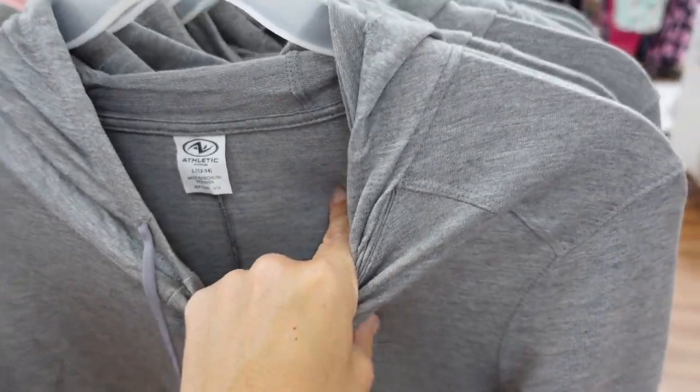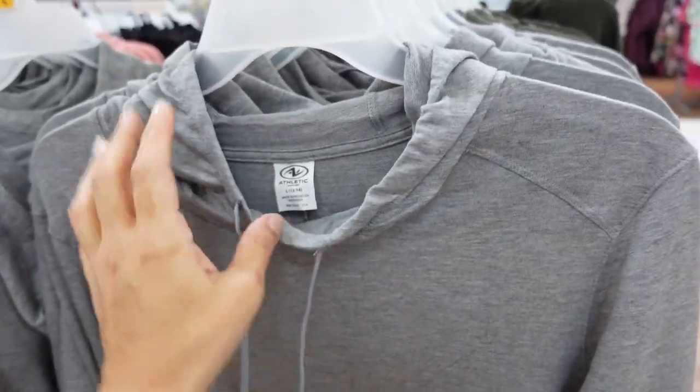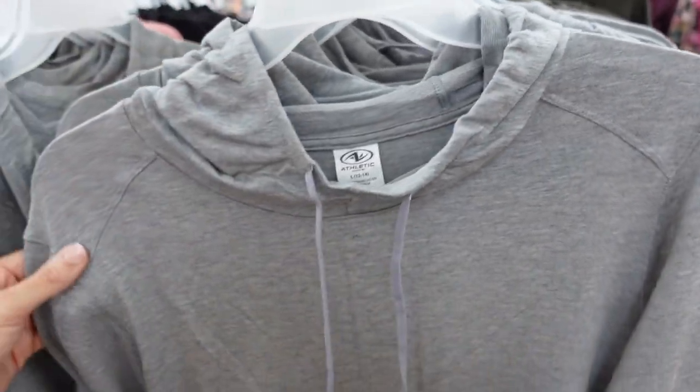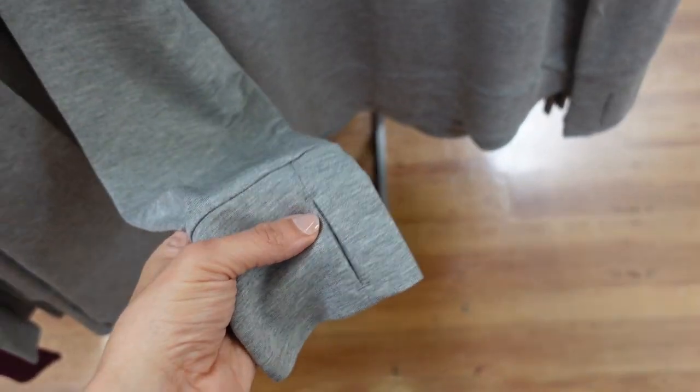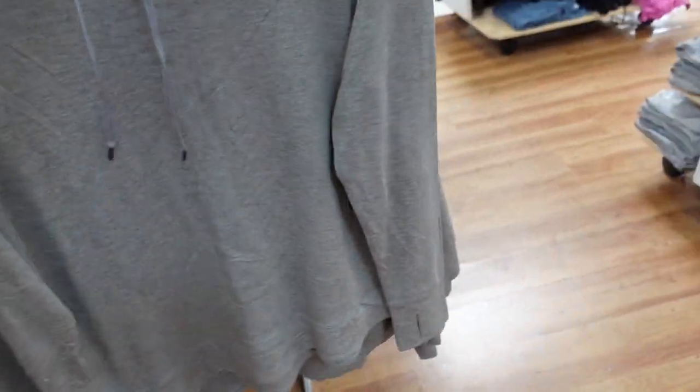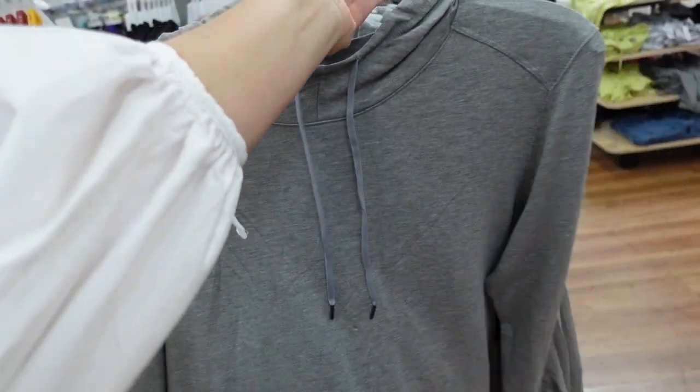New mock neck tunics from Athletic Works. These are that nice soft stretchy material with a drawstring, mock neck on the front, drop sleeve, oversized wrist with a thumb hole, more of a relaxed fit, really good length, and a hood in the back. Comes in gray, plum, olive, blue, black, and lavender. They're $16.98.